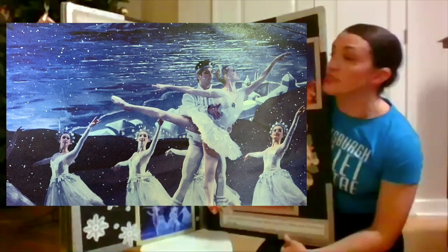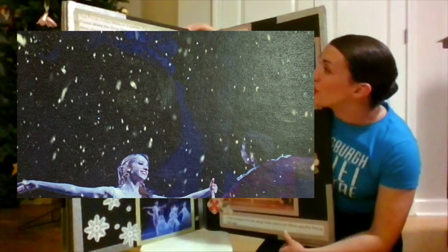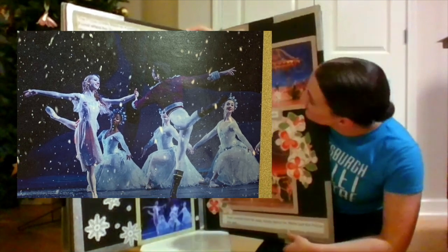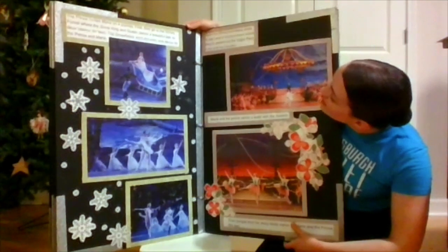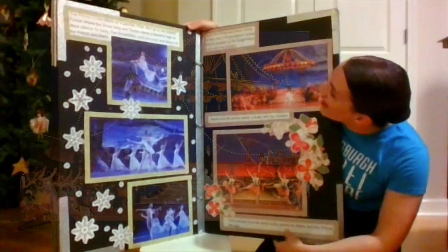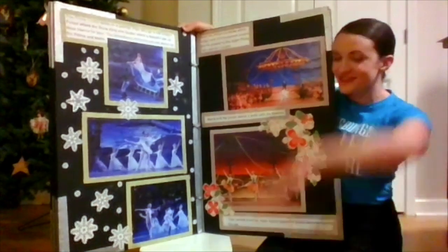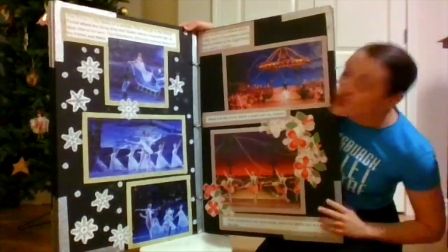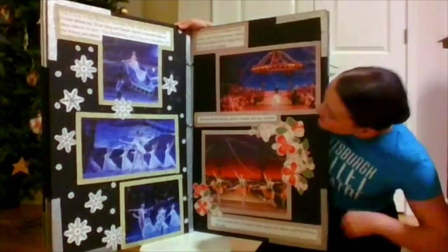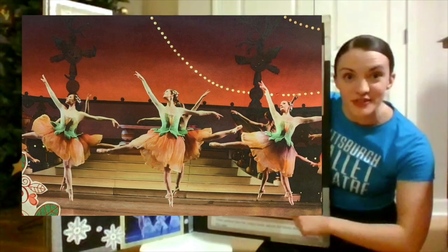The prince invites Marie on a journey. First, they go to the snowy forest where the snow king and queen dance a beautiful pas de deux. Friends, can you say pas de deux? Good. That is French for a dance for two. The snowflakes whirl and swirl and dance for the prince and Marie. Soon, the prince and Marie arrive in the land of enchantment. They are greeted by the Sugar Plum Fairy and her cavalier. Marie and the prince dance a waltz with the flowers. Look at these beautiful dancing flowers, everyone.